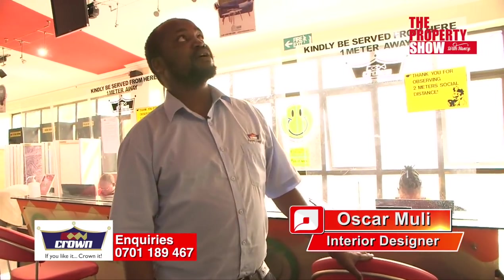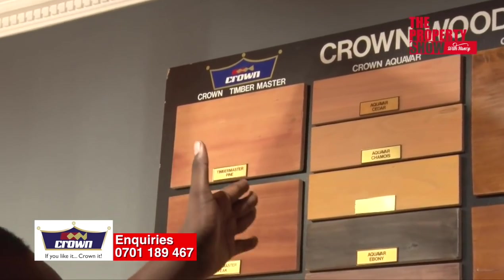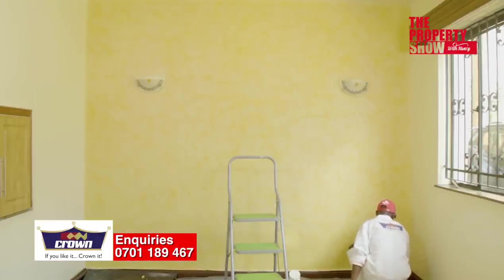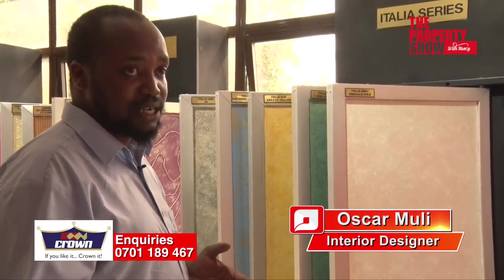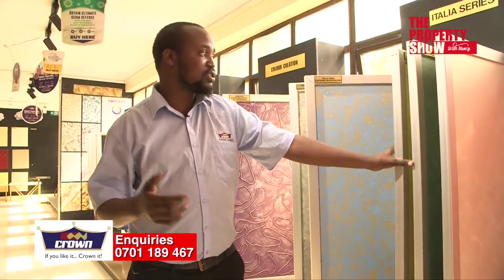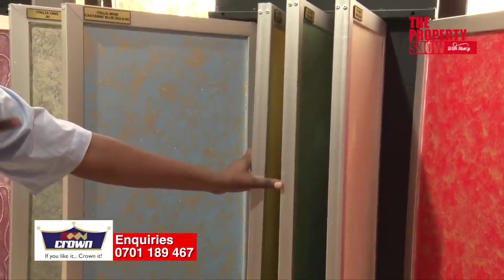A key guide: something meant for interiors can only be used on interiors, but what is meant for exteriors can also be used on interiors. Crown wood finishes include Crown Timbermaster, Crown Aquava, Crown Varnish Stains, and varnishes — usable for interior or exterior. The Italia series comprises four finishes: Italia Wow, Italia Uno, Italia Uno Plus, and Italia Due — all used in interiors for highlighting feature walls and columns, but not for exterior use.